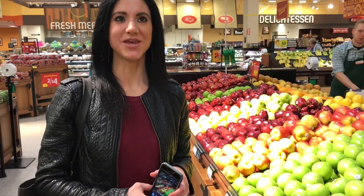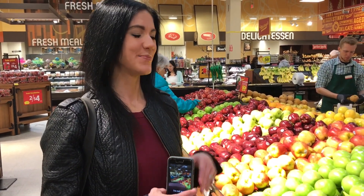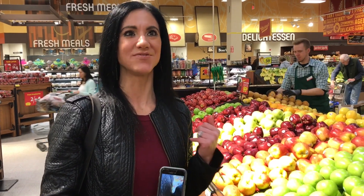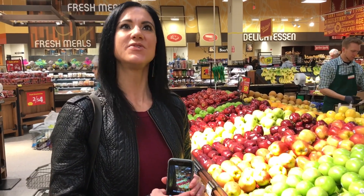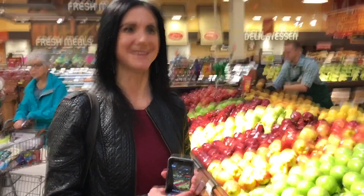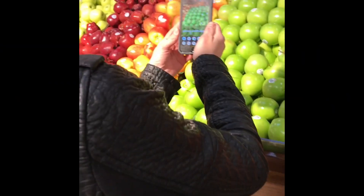Okay guys, so now we are here at the store. I have my lovely friend Sarah videoing for me. We are standing here in the produce department and I'm going to point my phone at some produce and let's see if she can identify what it is. I'm going to click on the food category. Granny Smith Apple! Is that right Sarah? Yep, that's right. Cool.